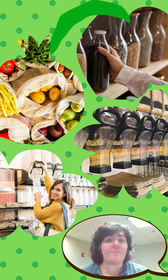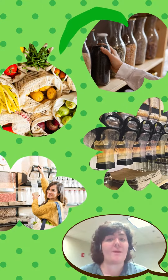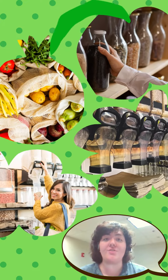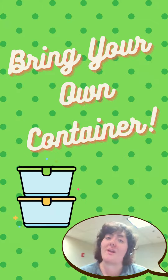It can be helpful to stock up at bulk or loose food stores in order to avoid single-use plastics. Sometimes they provide paper bags, but it can also be a great solution to bring your own containers. Doing this, you can buy only what you need, thus reducing waste.